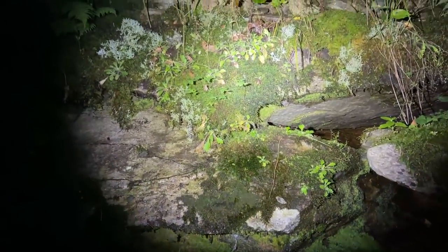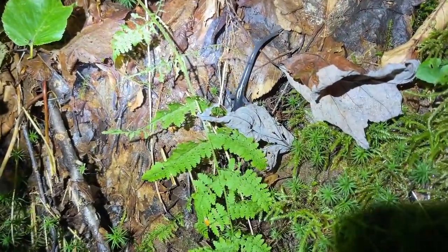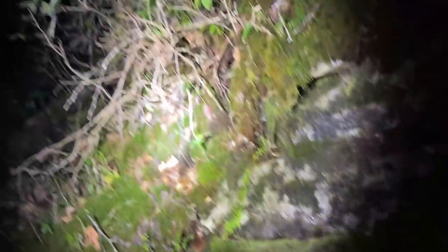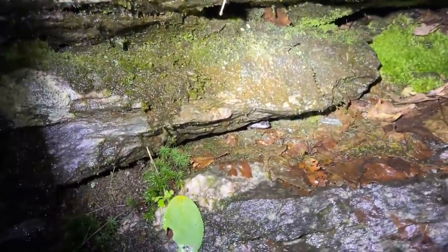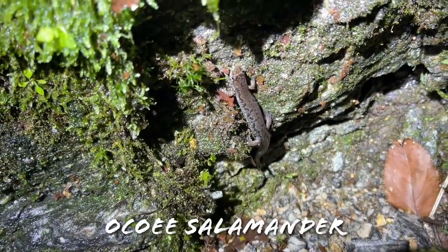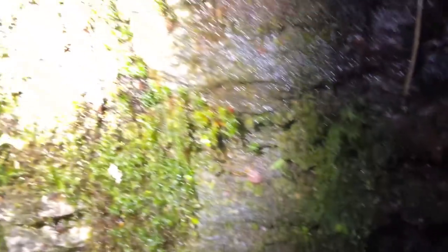Here is a little gray-cheeked salamander out roaming around — just perfect habitat to see these guys out and about at night. There's another Yonahlossee — look at that big guy. So cool. And there's a Desmognathus right here. I'll have to ID this guy later and get back to you on what it is. We've been seeing tons of these guys out and about.